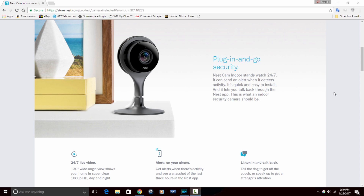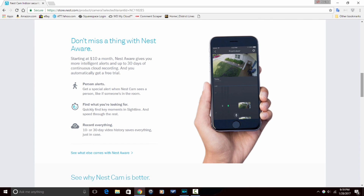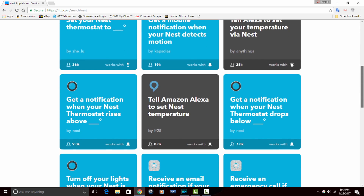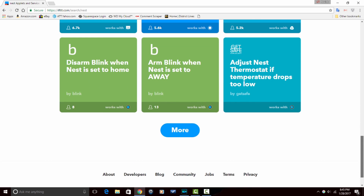It works with Nest Cam to tell you how the alarm was triggered. If your Nest Protect senses smoke or carbon monoxide, Nest Cam will start recording so you can go back and see what happened. Nest Protect is also IFTTT compatible. IFTTT allows you to set up or create applets for making devices turn on or send push notifications when a Nest Protect alarm is triggered.